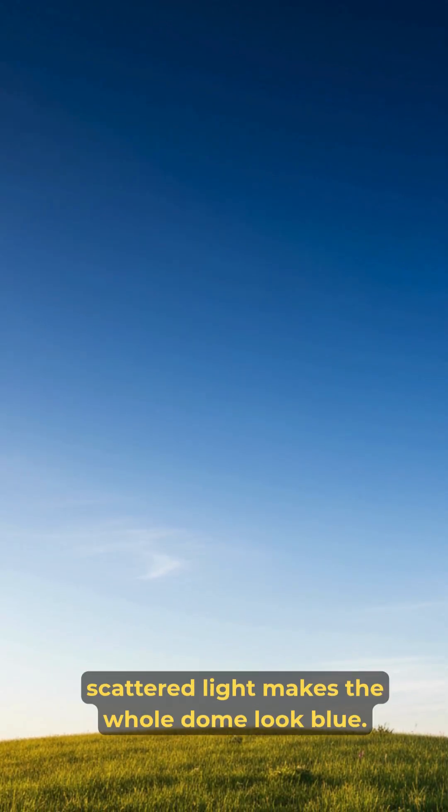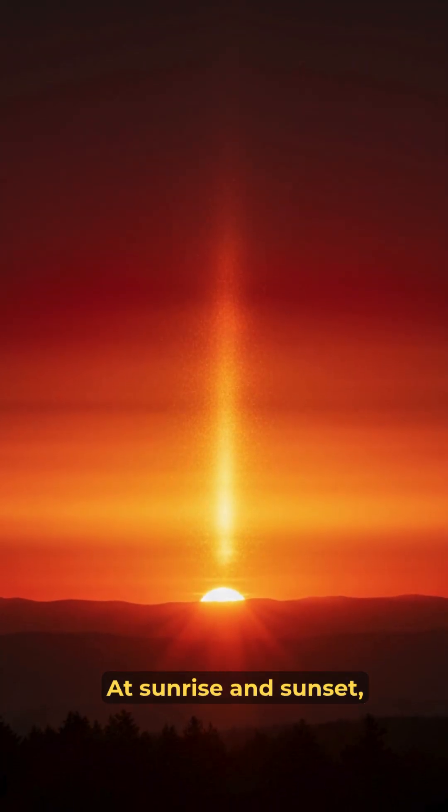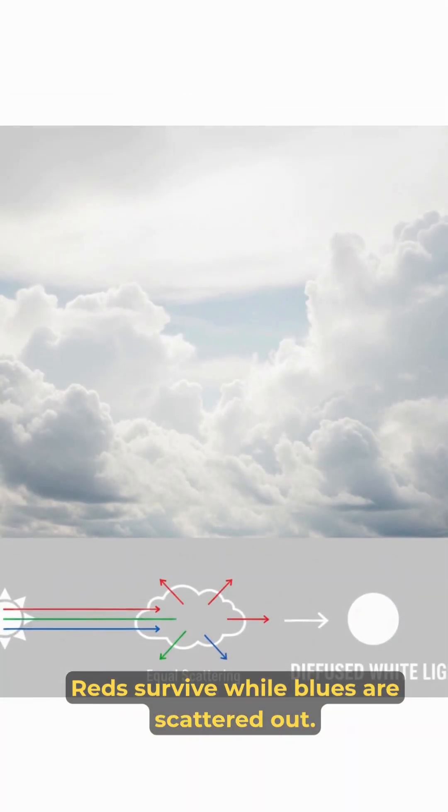During midday, scattered light makes the whole dome look blue. At sunrise and sunset, sunlight travels through more air. Red survives while blues are scattered out.